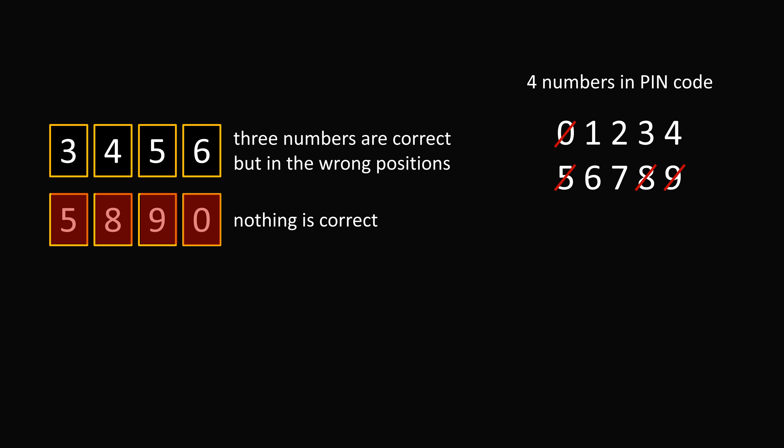Now let's go to 3, 4, 5, 6. We know that 5 is the wrong number, and 3 numbers are correct. So the other three numbers must be correct. So 3, 4, and 6 must be correct numbers in the PIN code. Let's just mark 3, 4, and 6.